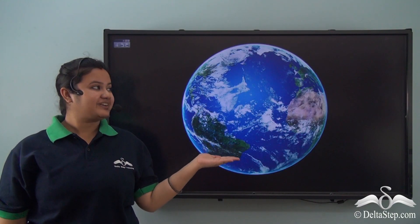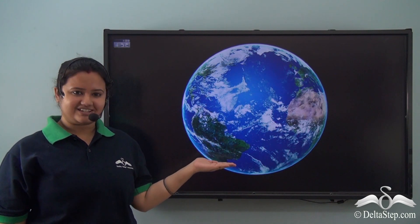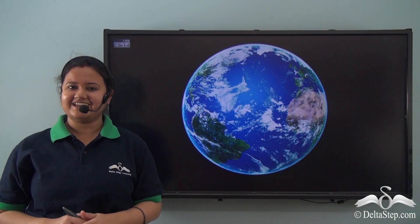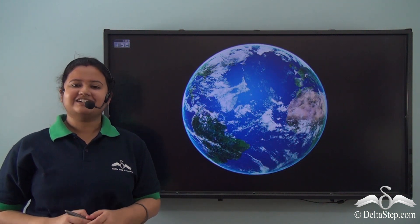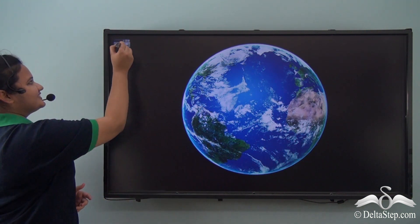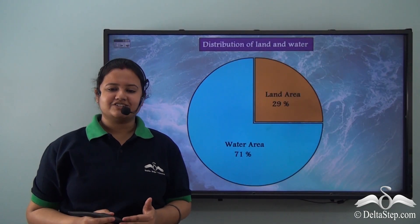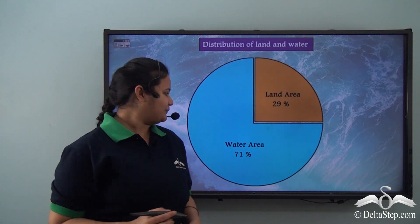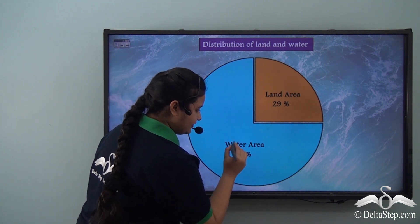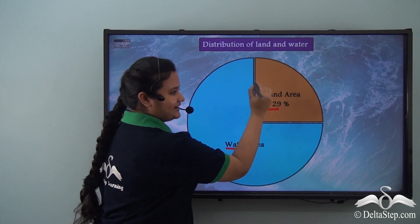Look at our beautiful Earth. Isn't it beautiful? Is there any specific color that we can assign to Mother Earth? Yes, it's blue. In fact, Earth is called the Blue Planet. Do you know why? This is because 71% of the Earth's surface is covered by water and 29% is covered by land.